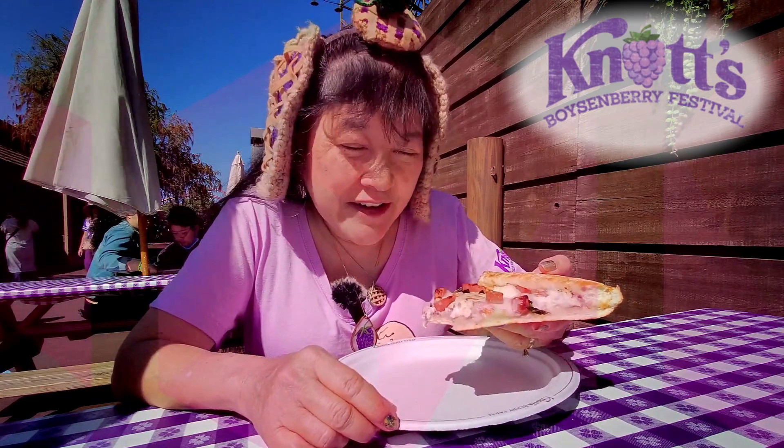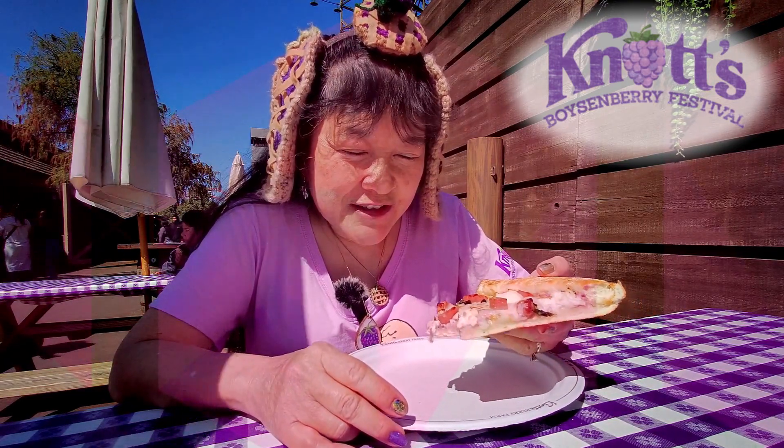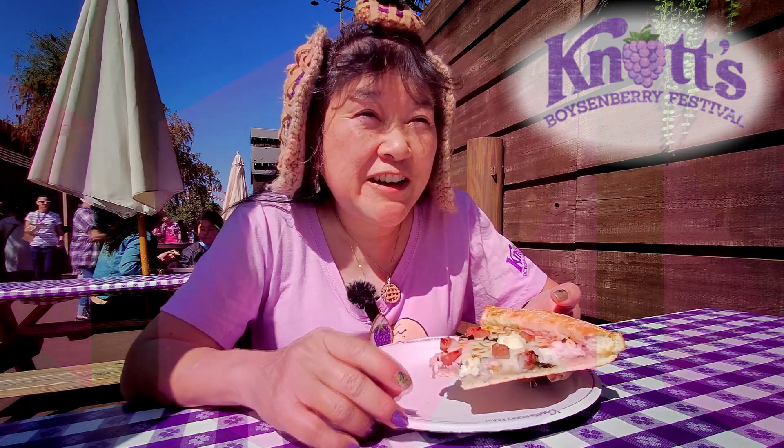It's edible, it's not too bad, but that boysenberry cream cheese might throw people off — it is unusual tasting. It's very windy here today but very sunny, so that's why my eyes might look like I'm squinting, because my eyes are kind of sensitive to light.